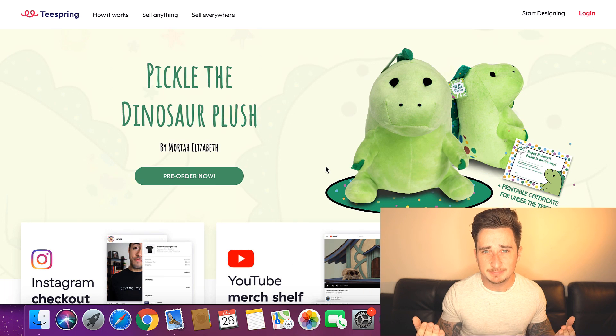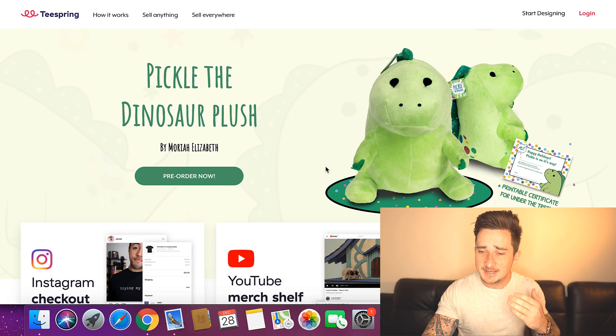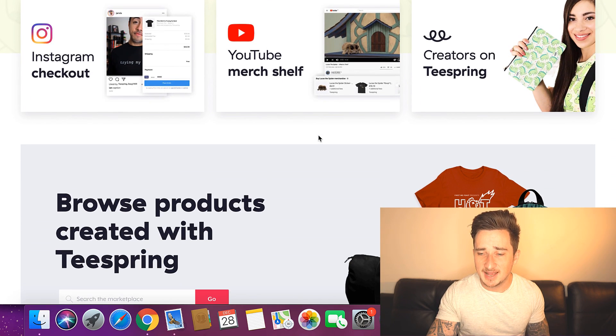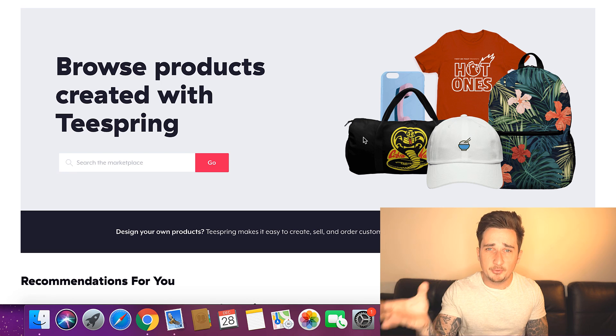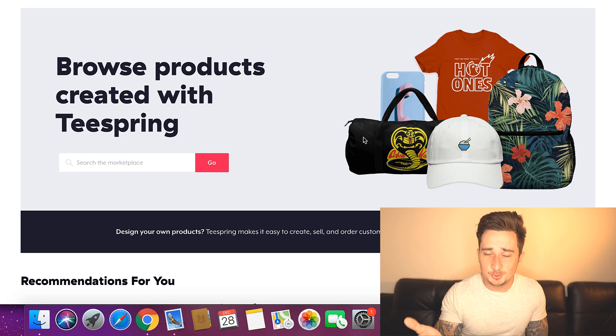Alright, so we're mainly going to be focusing on this website right here — this is Teespring. I'd be very surprised if you haven't heard of this already. This is a place where you can sell custom designs on pretty much anything you want. They've got so many different things you can sell on here. They pretty much do all the work for you — you just upload your design, and they will print it on whatever you want: phone cases, t-shirts, hats, bags. They will print it and ship it to your customers as well.